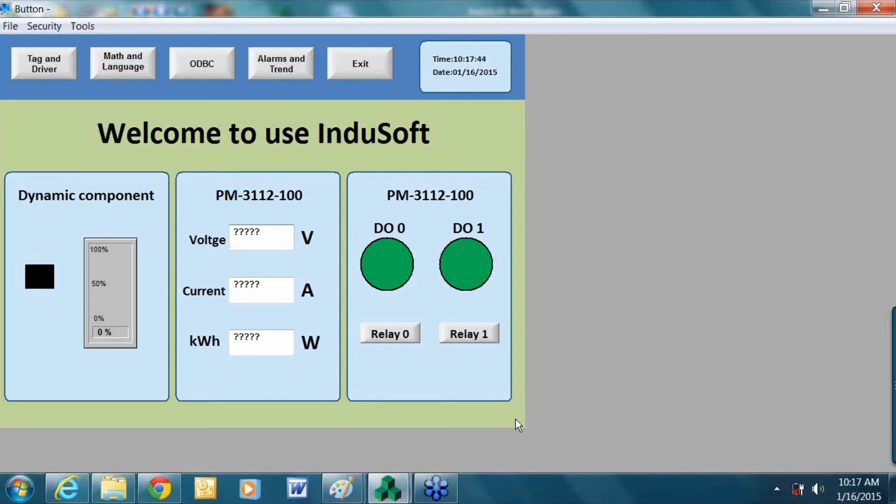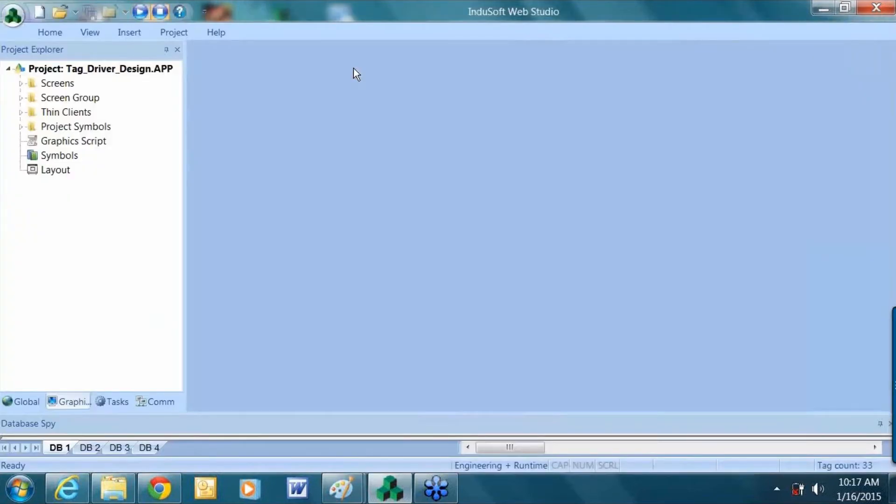This project right here is a very simple project — it simply shows the voltage, current, and kilowatt-hours from a power meter, but you can easily expand upon it and create something much more vivid. The design environment is very much drag and drop, similar to Visual Studio.